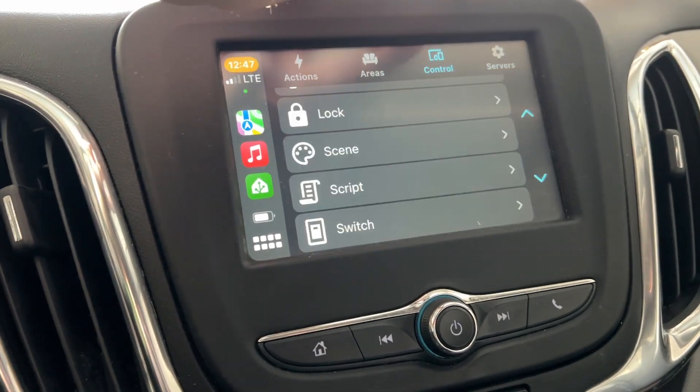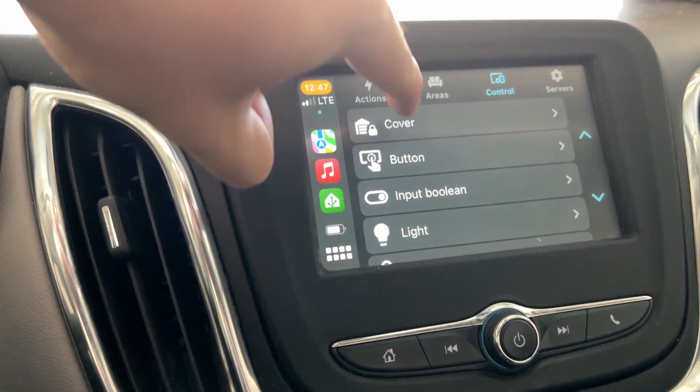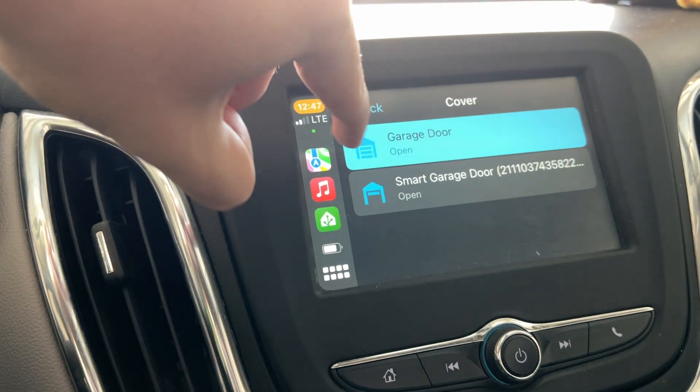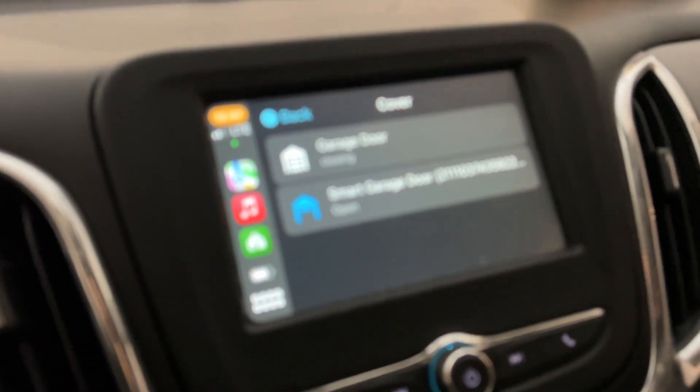It works really well and it's all local. Let's try to do a cover. I'm in my garage right now. There it is — it shows that it's open. So if I just hit that, my garage door is closing, super fast, super responsive.